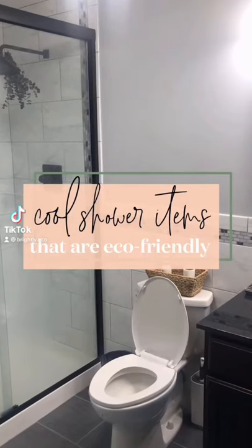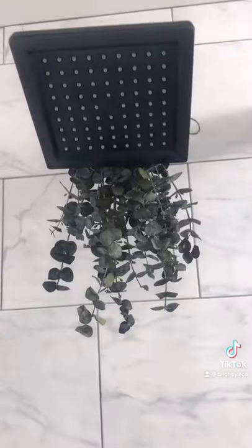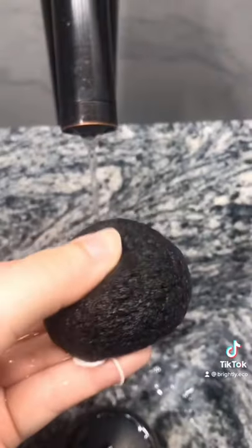Three things that will level up your eco-friendly bathroom: hang up dry eucalyptus on your shower head to make your bathroom smell like a spa when the water heats up. Get a soap lift to make your bar products last longer. And get a charcoal facial sponge that gets squishy underwater to rub in your facial cleanser.